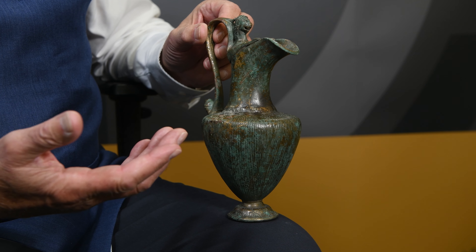What's an oinochoe? Well, it's obviously of jug form, and it was designed to hold drink. So in a celebration, you'd have probably, in a Roman household, lots of these little bronze jugs.